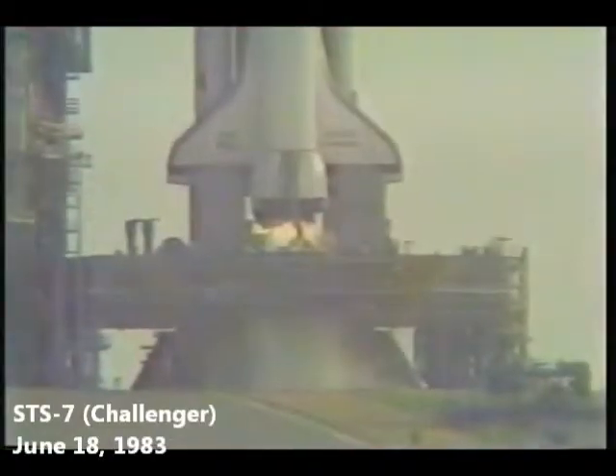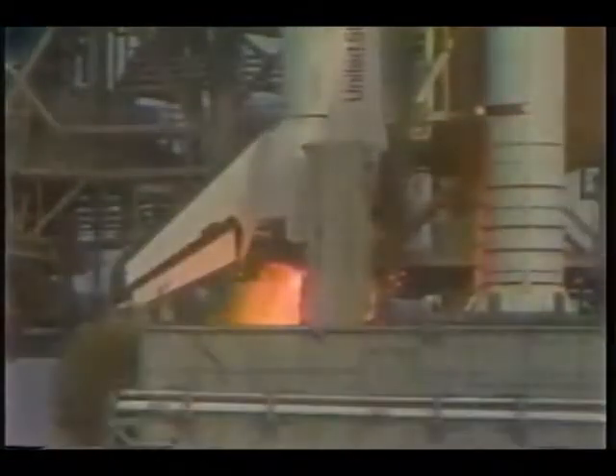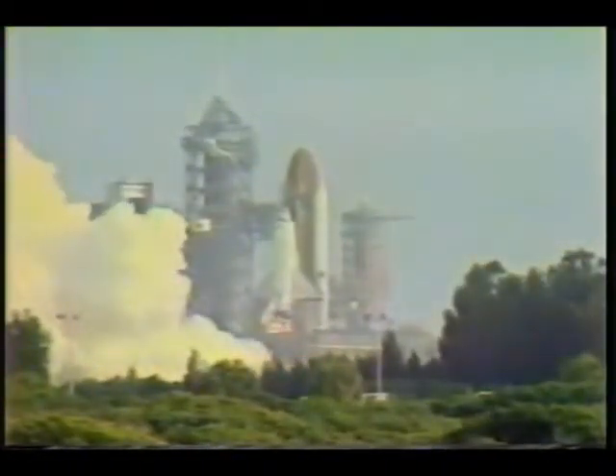Minus 10, 9, 8, 7, 6. We go for main engine start. We have main engine start, and ignition, and liftoff. Liftoff of STS-7 and America's first woman astronaut, and the shuttle has cleared the tower. Roger, roll, Challenger. Houston now controlling, mission control, confirm roll maneuver started. Ground time on OIS channel 272E. We go in the second and the thrust looks good.